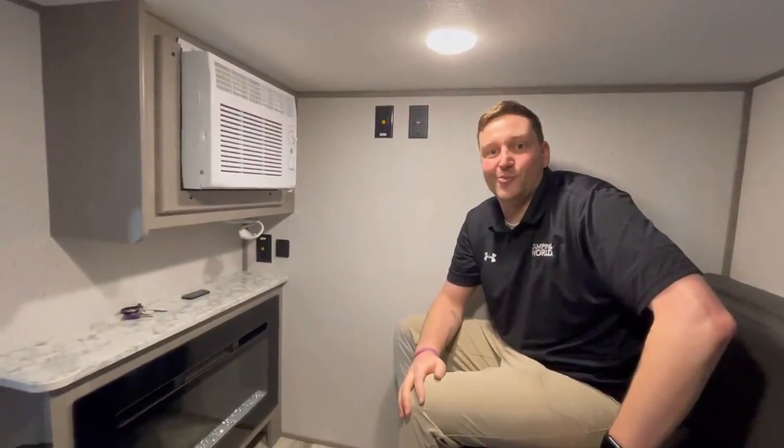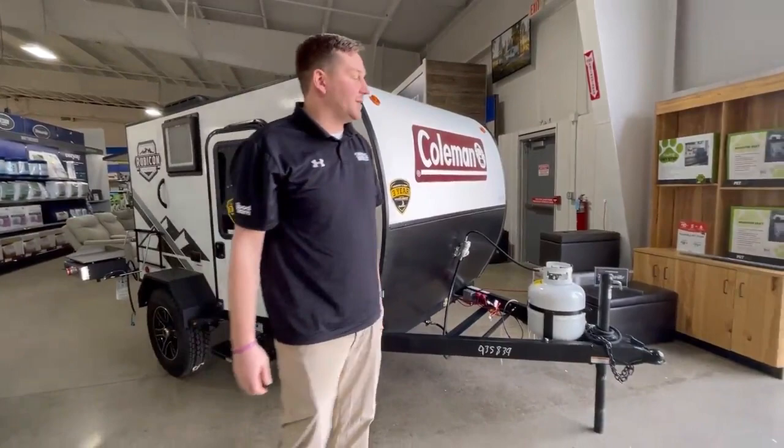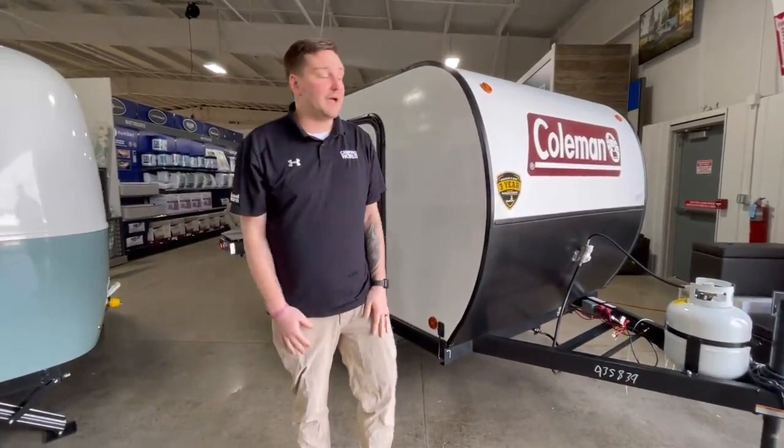We're going to go outside and I'll show you some of the cool features on the outside of this Coleman. Starting with the front — pretty typical travel trailer. You have your propane tanks, and the fiberglass siding is always nice to see on a travel trailer.